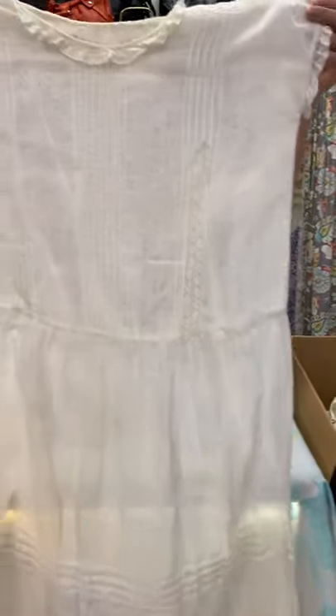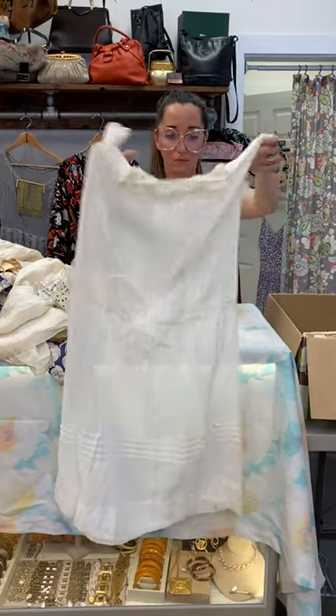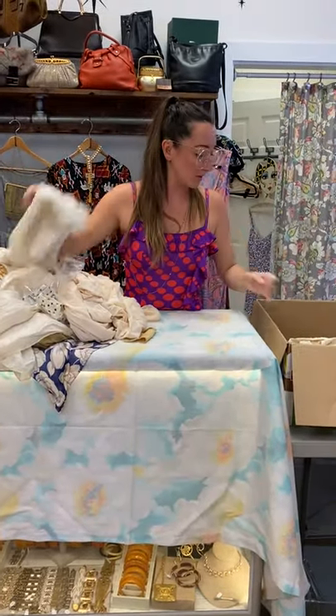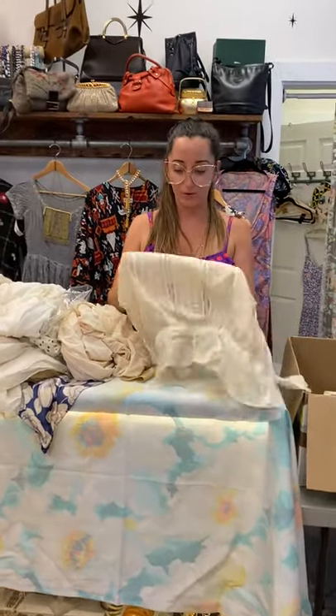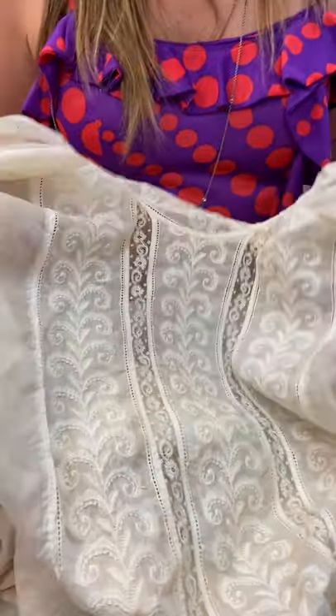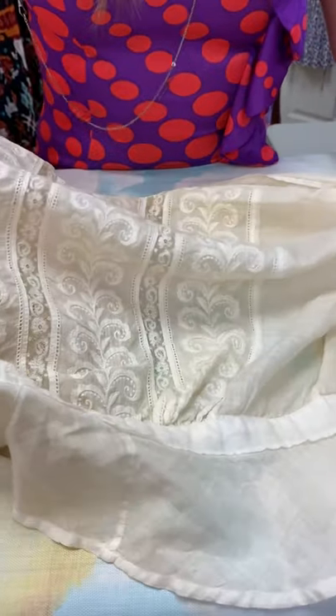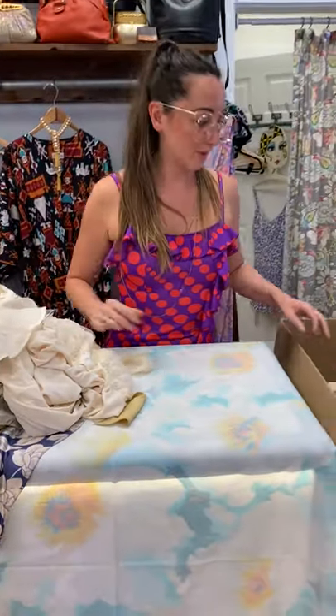Really beautiful little dress here. Maybe for a kid — looks kind of small. No holes. This is beautiful too — look at the embroidery on this. Kind of reminds me of like plumes of feathers. Oh, she's inside out, sorry about that. There you go. She just needs a wash. Make sure to check out my other videos on how I wash some of this stuff.